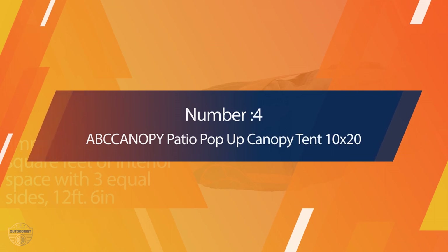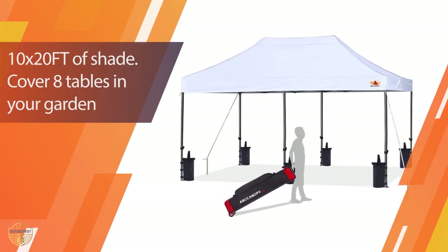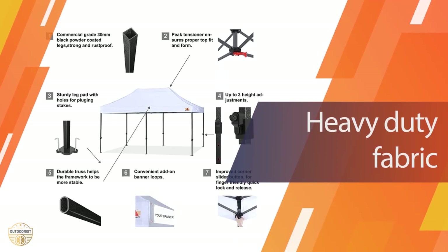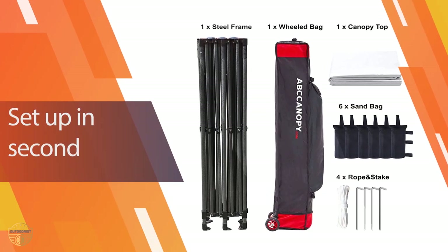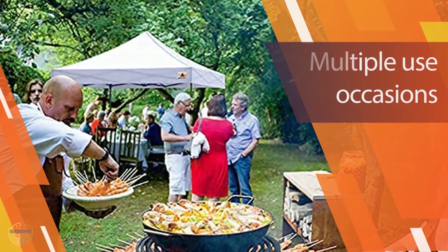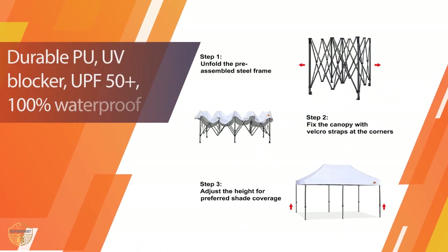Number 4. ABCC Canopy Patio Pop-Up Canopy Tent. This is an amazing tent for camping. It's perfect for parties as it can be used as a big tent. It has four large windows which are good to use during nighttime. It is suitable for both indoor and outdoor use. You can put it anywhere in your backyard or garden because of its sturdy structure. The best thing about this tent is that it is not only portable but also easy to set up. The dimensions of this patio pop-up canopy tent are 10x20.